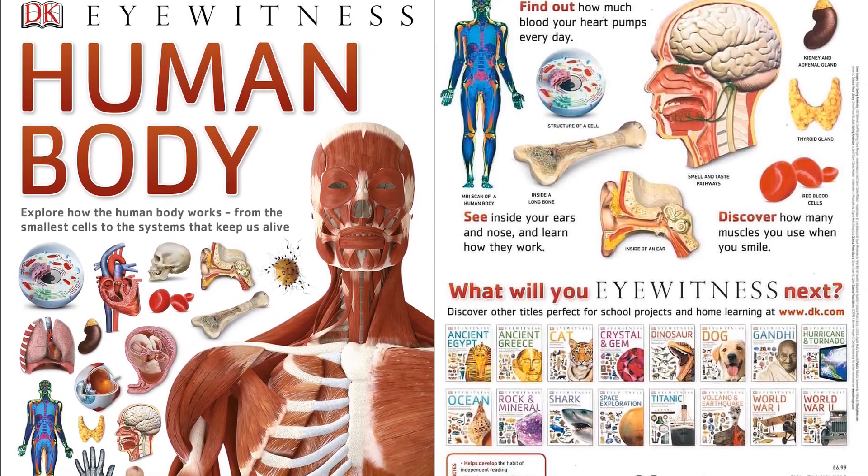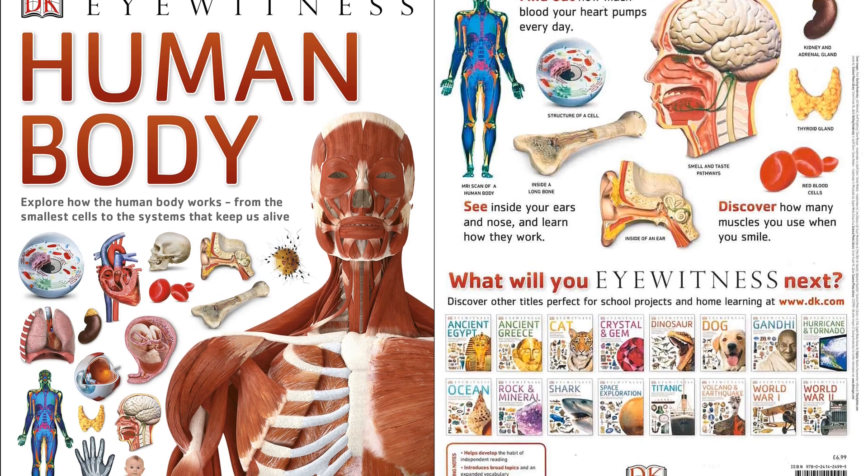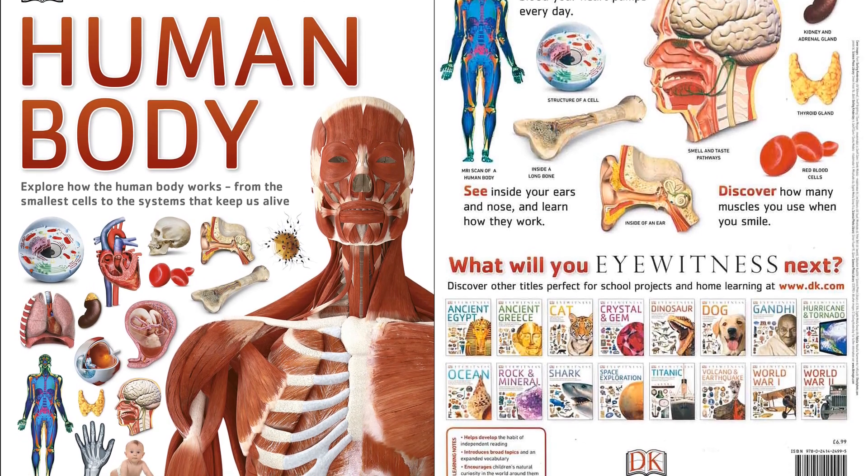Get set to explore your own body from the inside out. This fascinating guide covers everything from the top of your nose to the tips of your toes.